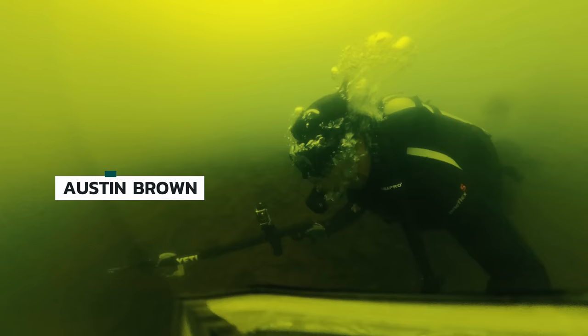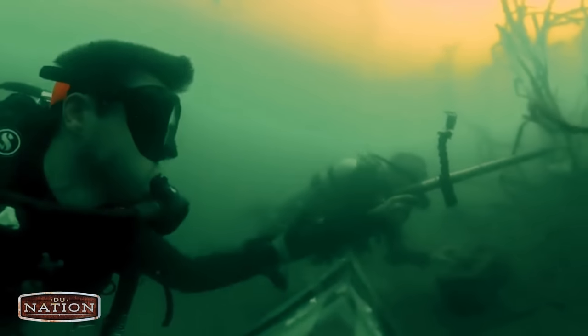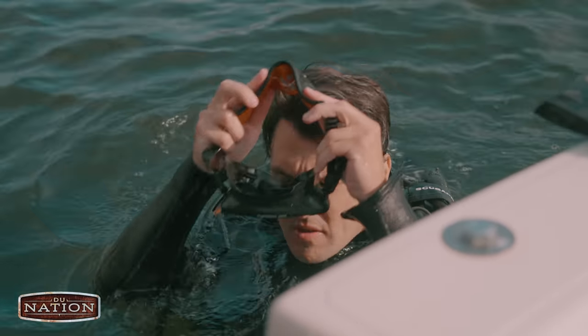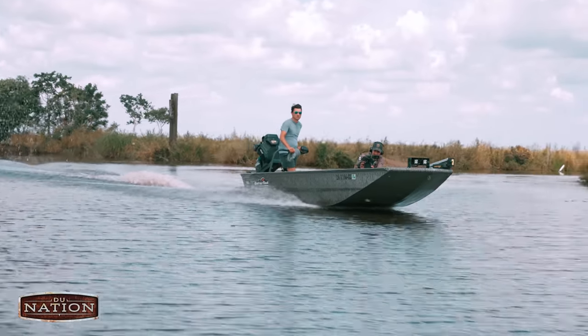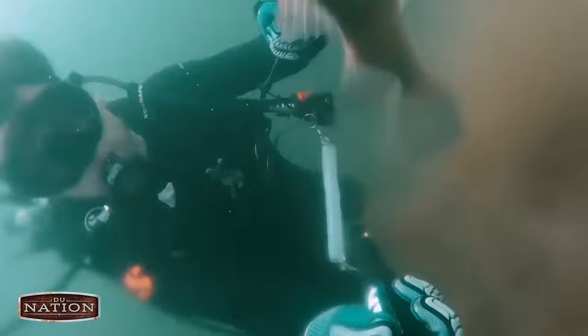This guy right here is Austin Brown, and on this trip he introduced us to a site of freshwater fishing that I didn't even know existed. I met Austin a little over a year ago in South Louisiana while he was filming for a DUTV episode, and I was shooting something else in the same location. When John, our producer, and I found out about his spearfishing adventures, we knew we'd have to go see him in Arkansas.